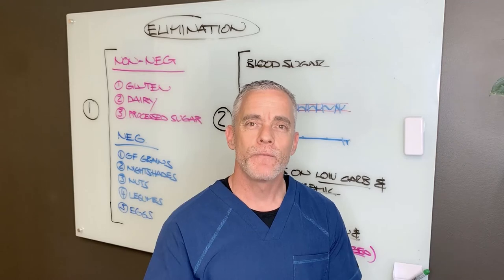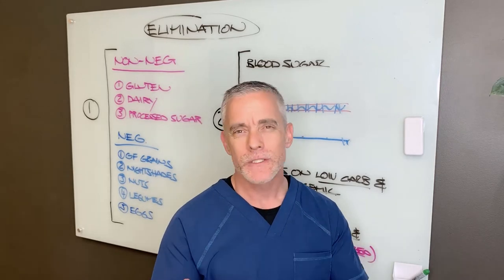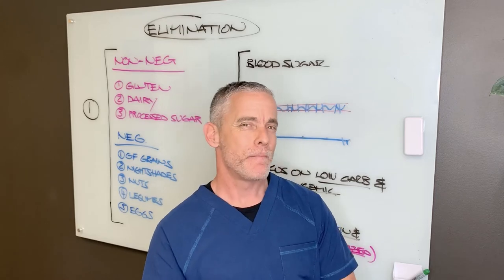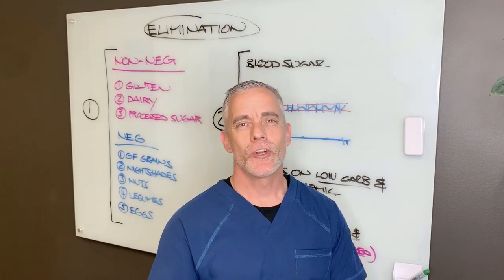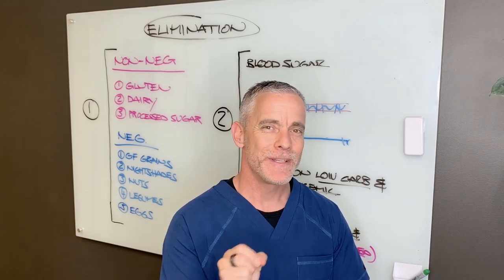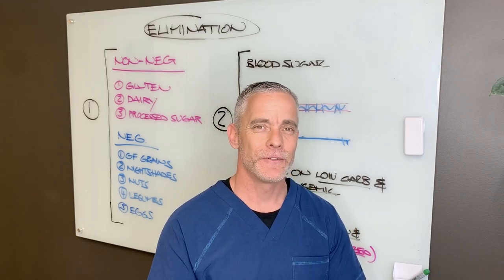I hope this video was helpful to just break down the elimination diet a little bit — why we're doing what we're doing: decrease inflammation, balance your blood sugar, and start to get your system back to where it needs to be. I'll be talking to you soon in your lifestyle nutrition consult.